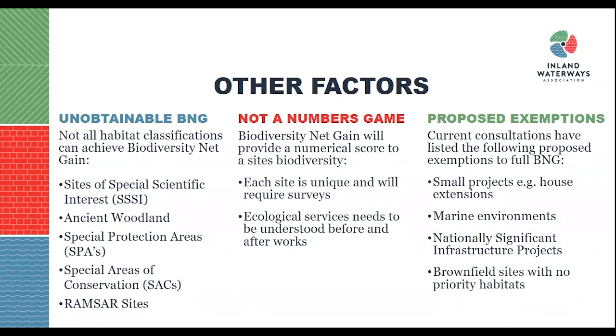Not all habitat classifications can achieve biodiversity net gain, due to the high quality habitats and protected species they offer. The primary examples are sites of special scientific interest, ancient woodlands, special protection areas, special areas of conservation, and Ramsar sites. The latter three are EU legislation that may change in coming years. However, SSSIs and ancient woodlands will be subject to unobtainable biodiversity net gain, meaning projects impacting those areas cannot be classified as a biodiversity net gain project.